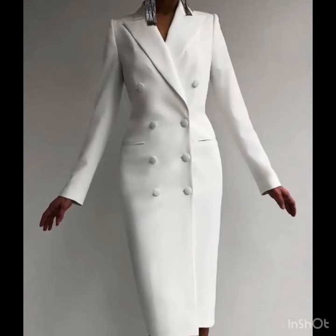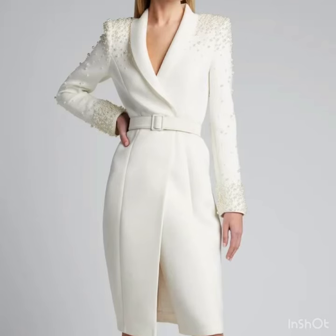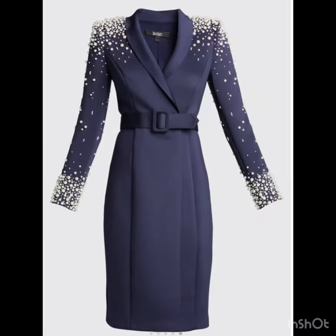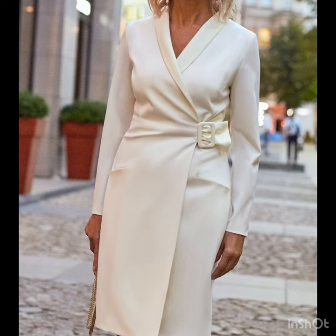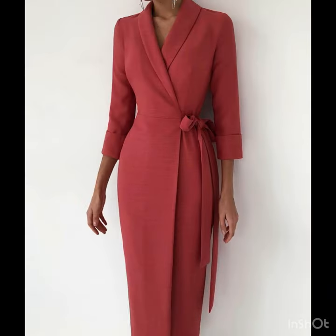Hi gorgeous ladies, welcome back to our style journey! Today I'm going to share with you some awesome and beautiful scuba coat dress designs ideas. In this video you will find the trench coat style dresses and the barricone coat style dresses that are highly running in fashion these days — they look so royal and so beautiful.